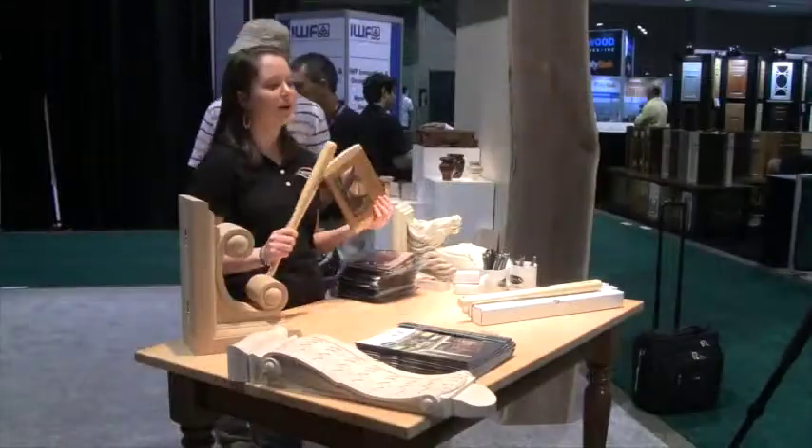So if you're here at IWF Atlanta 2014, please be sure to stop by our booth. It's Osborne Wood Products at booth number 2515. Grab some great giveaways while you're here and check out our new products. If you're not able to join us for this show, you can always check up on our new products and newest information on our website at www.osbornewood.com.